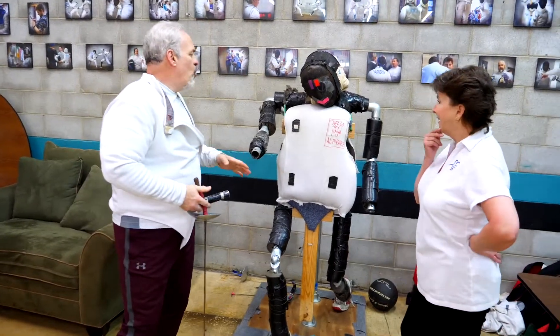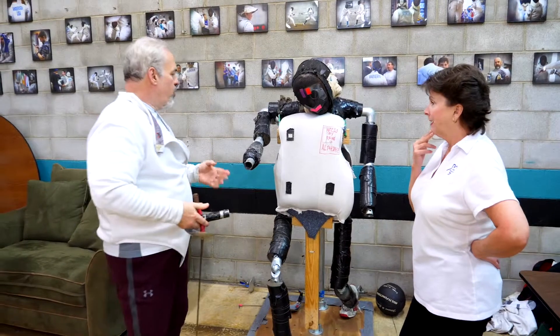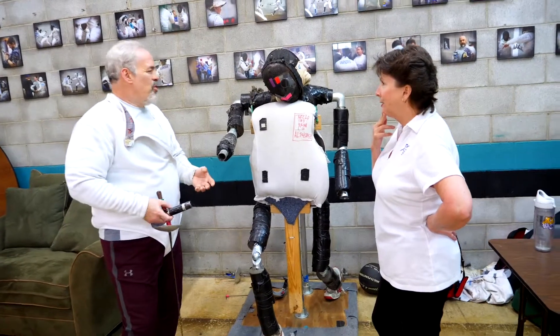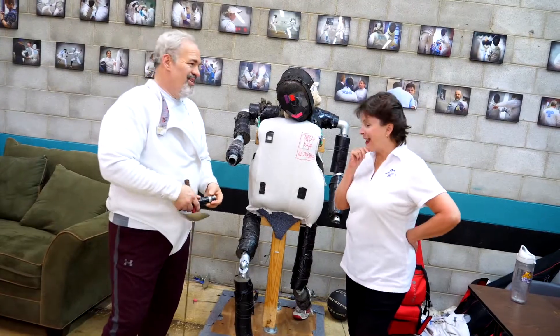This is a safe way for students to practice without worrying about breaking their weapons or hitting an opponent that is busy. Alphonse is a permanent member of our club that is always available for practice.